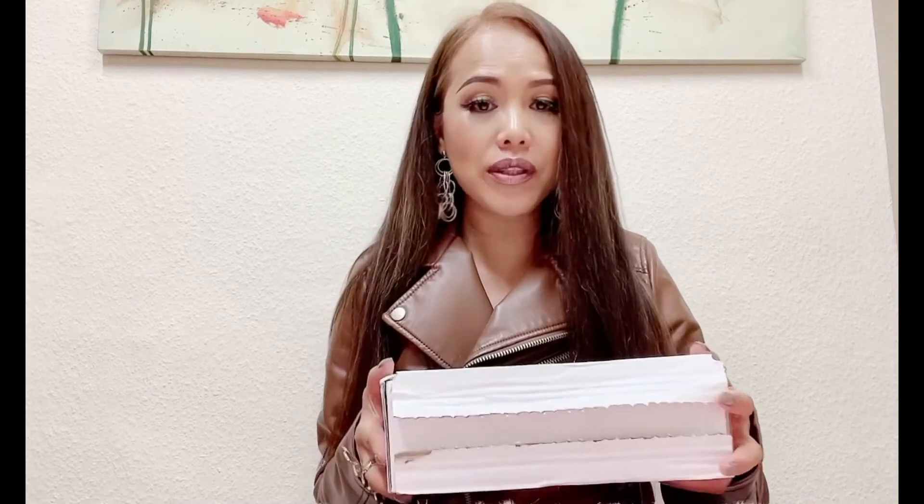Hi everyone, it's Andrea here. Today I'm back to do another luxury on a budget unboxing video. As you can see I've got a white box right here — I actually ordered this one last February 13th and it arrived February 16th. I've opened it already just because I don't want to struggle in front of the camera opening the box, because sometimes it's really difficult.